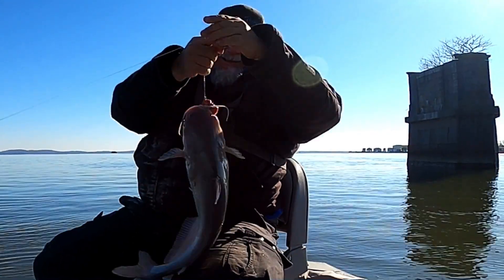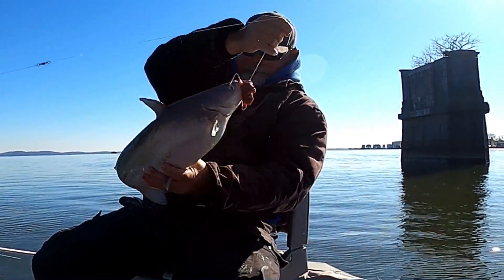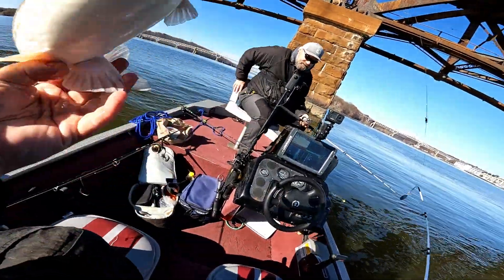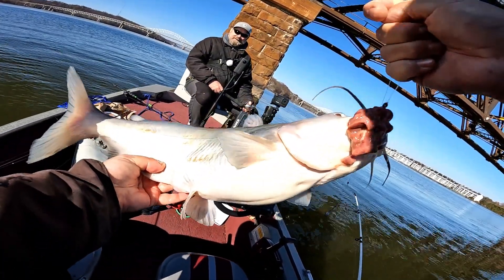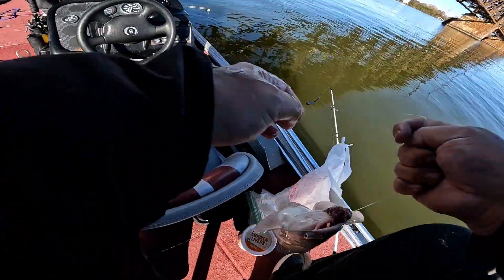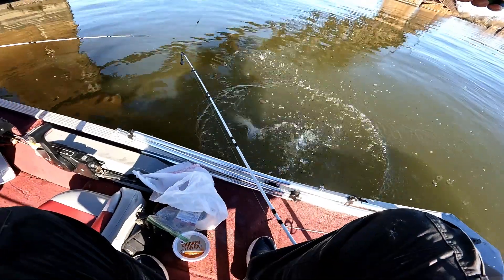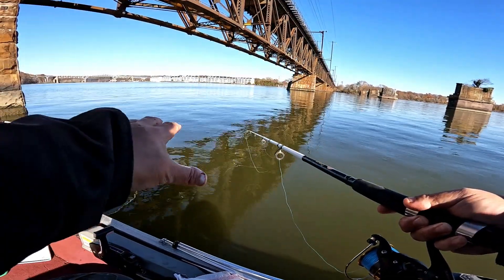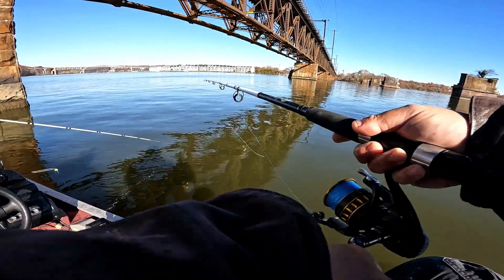Let's get this over here so we can get a good look at her — what a pretty kitty! Hopefully there are a lot more where that came from. He's mad! Pretty kitty. Off she goes. We're not surprised we got a fish right there because less current means a fish can sit on the outskirts of the current and try to ambush whatever bait is coming across them.